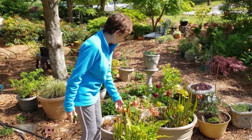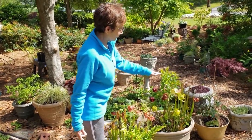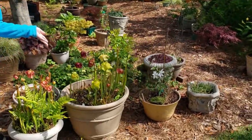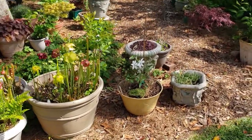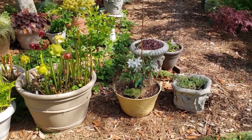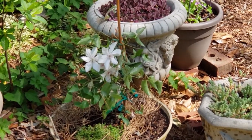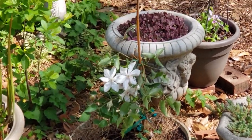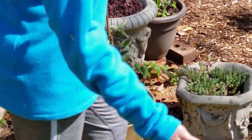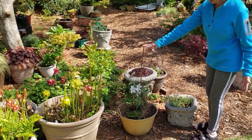Here's another clematis. I decided I was going to collect clematis, so I bought a lot of them, and now I'm trying to figure out how to teach them to grow on a trellis. I've got this one on a stake for right now but I will be getting it a trellis.